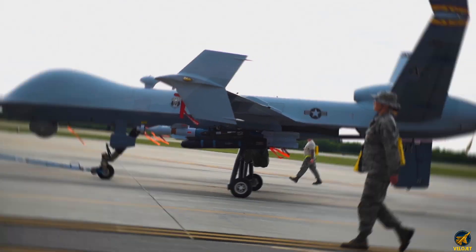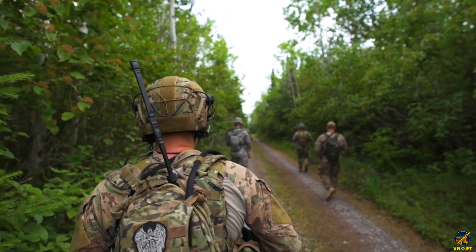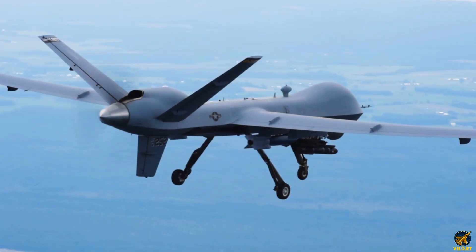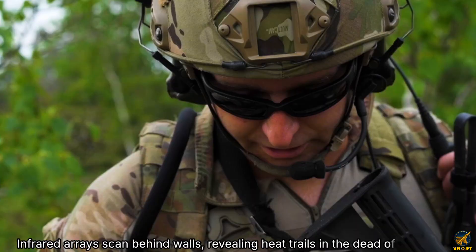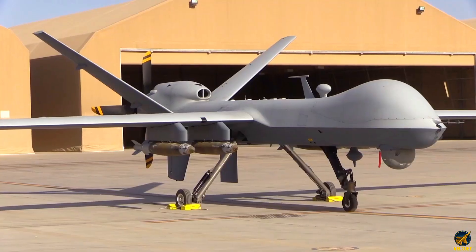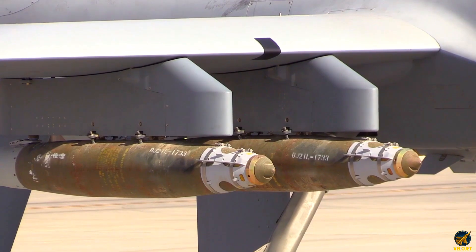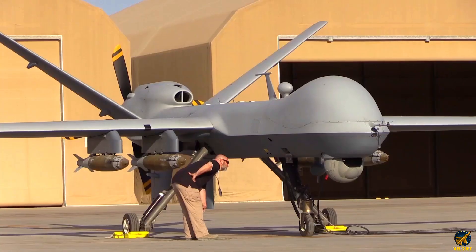On station, the Reaper's sensor suite becomes a symphony of perception. Gyro-stabilized electro-optical pods drift like liquid glass, mapping terrain with razor clarity. Infrared arrays scan behind walls, revealing heat trails in the dead of night. Synthetic aperture radar sculpts 3D mosaics of shifting landscapes, while acoustic sensors triangulate rotorcraft whispers on the wind.